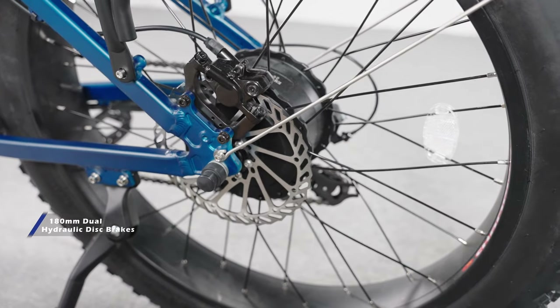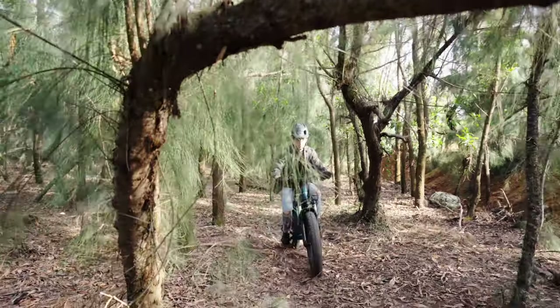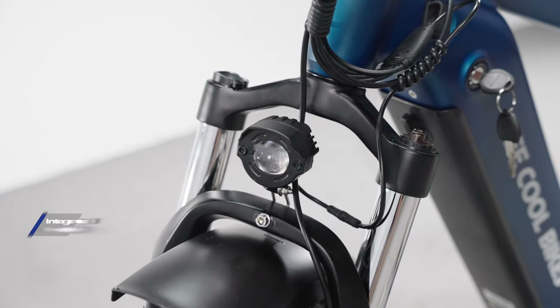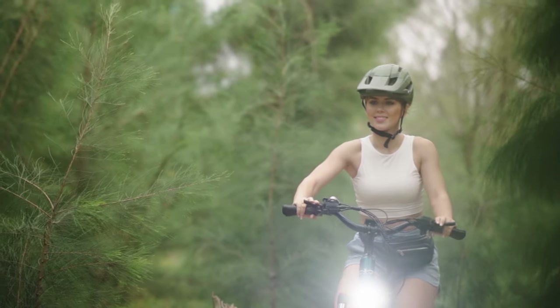The B Pathfinder series is equipped with dual hydraulic disc brakes and a 180mm steel brake disc, which gives you maximum stopping power. The upgraded headlight unit is much brighter than the previous versions, which lets you see the road clearly when riding in the dark. It's also integrated with an electric horn.